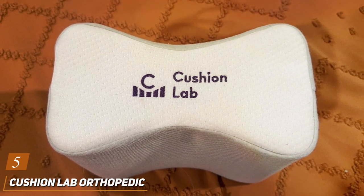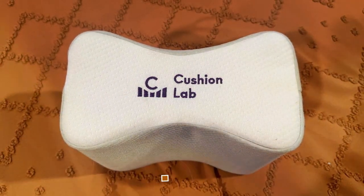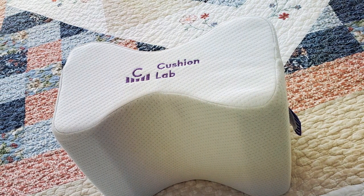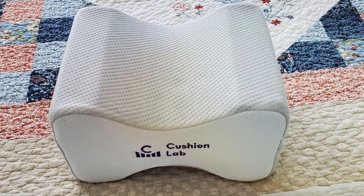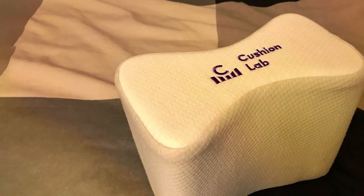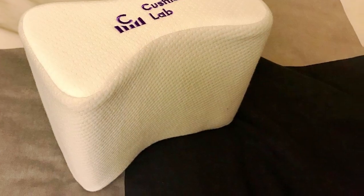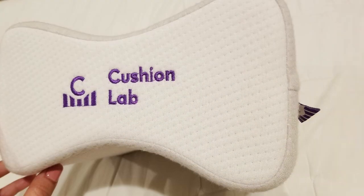The number 5 position is held by the Cushion Lab Orthopedic Knee Pillow, a game-changer in the realm of knee support. Crafted with premium memory foam, this pillow boasts a contoured design that effortlessly molds to the shape of your legs, providing unparalleled comfort and alignment. The ergonomic wedge shape ensures optimal positioning, reducing strain on the lower back and hips, and its breathable cover enhances airflow, keeping you cool and comfortable throughout the night. The high-density memory foam maintains its shape over time, offering consistent support without flattening or sagging. Whether you are a side sleeper, back sleeper, or somewhere in between, this pillow adapts to your preferred sleeping position, promoting better spinal alignment and reducing pressure points.